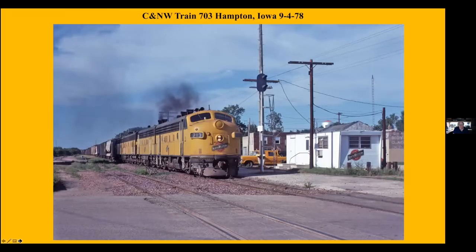Same day, different train, same line heading south to Aberdeen with two Alcos. F-units on the Northwestern were another favorite. This is the old M&StL line at Hampton. This line is gone now in favor of the Rock Island, which also goes through Hampton, which Northwestern moved over to.